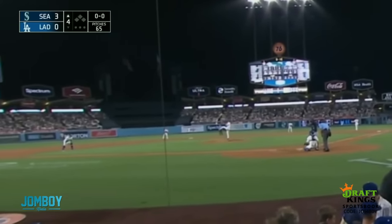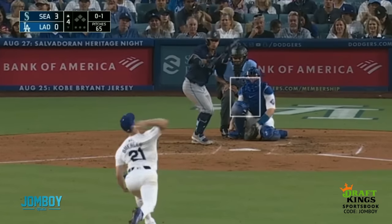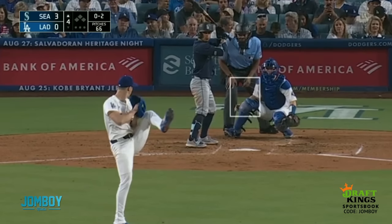Top of the fourth inning, and Walker Buehler — my Moxie King — is locating his pitches. Strike one there. Oh, you want to bunt? Strike two on the nasty curve. This breakdown is brought to you by DraftKings. Thank you to DraftKings for sponsoring the breakdown.